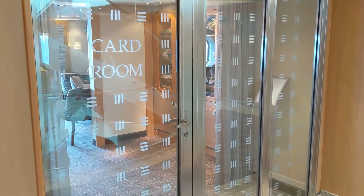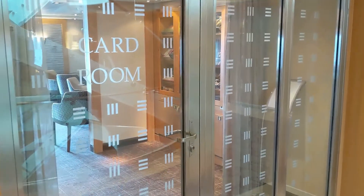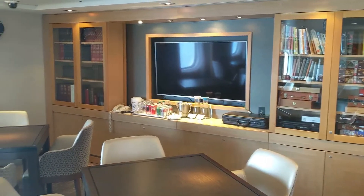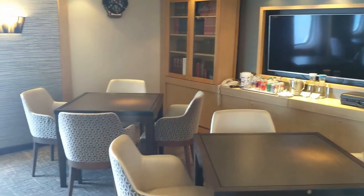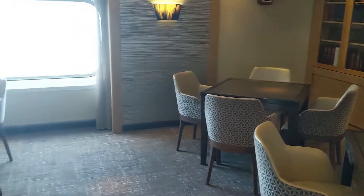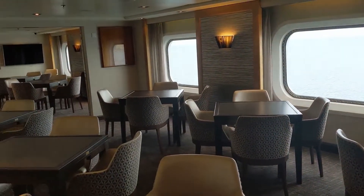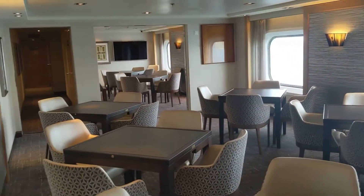On deck seven, you'll also find the card room. This is a really lovely room and it has board games that you can take out and borrow, as well as televisions. We were there during the NFL playoffs, and a few guests had gotten together and asked the staff to make a little hot dog buffet for them and watched the playoffs here in the card room. I think that's so much fun.